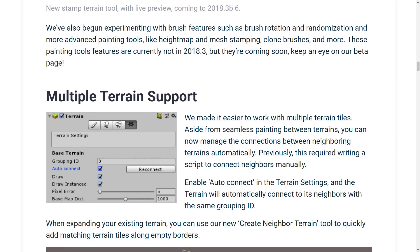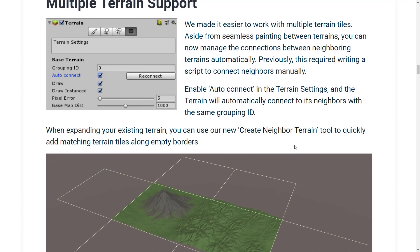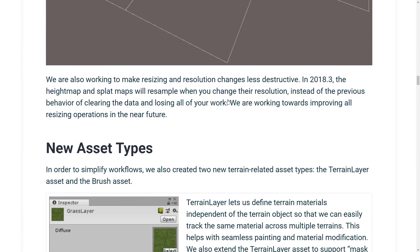Keep an eye out for their beta page. They also have multiple terrain support, which has made it easier to work with multiple terrain tiles. Aside from seamless painting between terrains, you can now manage the connection between neighboring terrains automatically. Previously this required writing a script to connect neighbors manually. Enable autocorrect in the terrain system and the terrain will automatically connect to its neighbors with the same grouping ID. They're also working to make resizing and resolution changes less destructive. In 2018.3, the height map and splat map will resample when you change the resolution, instead of the previous behavior of clearing the data and losing all of your work. They are working towards improving all resizing operations in the near future.